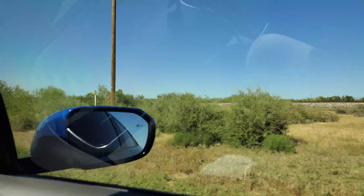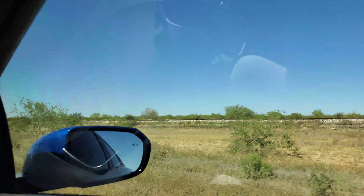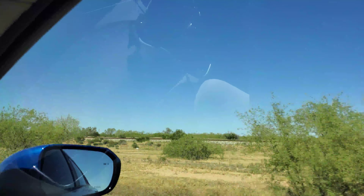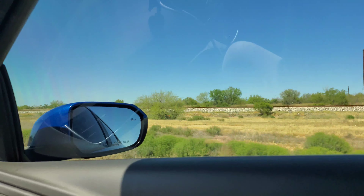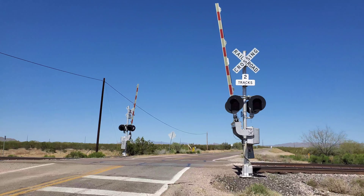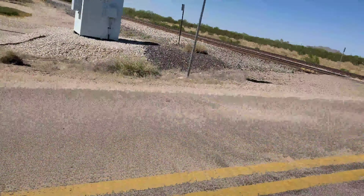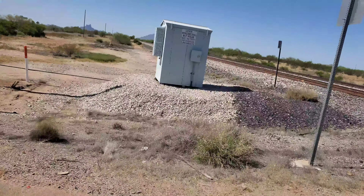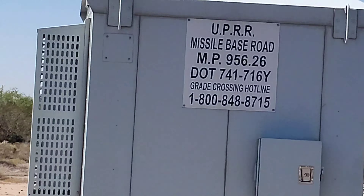No median barrier. That's the highway done for us. That's the next crossing, I think. We're at Missile Base Road, I believe, and the milepost right here is 965.26. There's the DOT tag now.